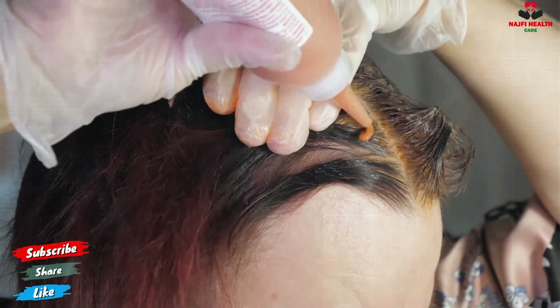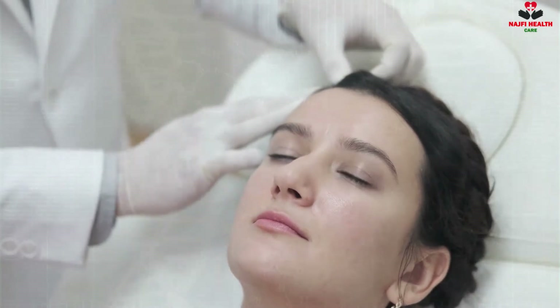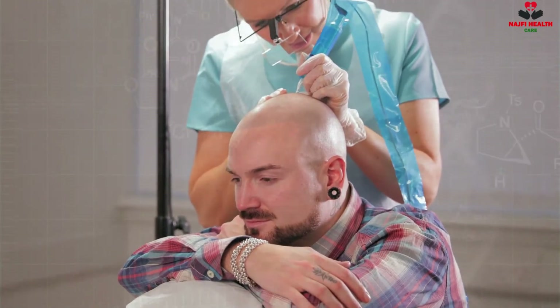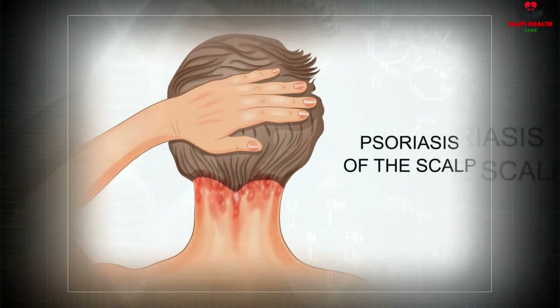Scalp psoriasis is a condition where psoriasis develops on the scalp. People with chronic plaque psoriasis are more likely to experience scalp psoriasis. According to the American Academy of Dermatology, it affects at least 50% of patients with chronic plaque psoriasis.